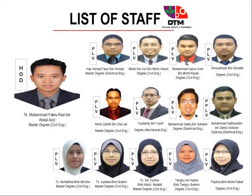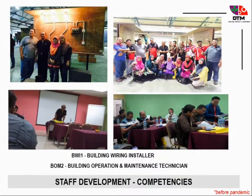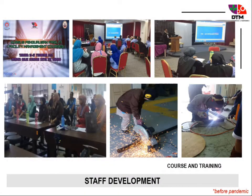There are one head of department, 12 lecturers, and one technician — all experienced and skillful staff for DTM. There are also innovations and lots of staff development to upgrade the knowledge and skills of DTM staff.